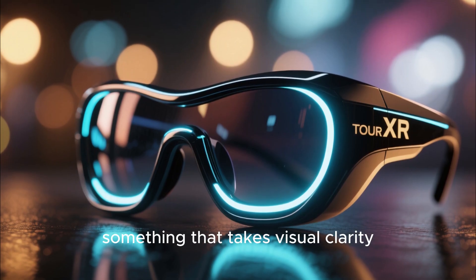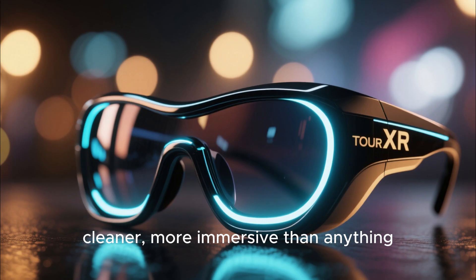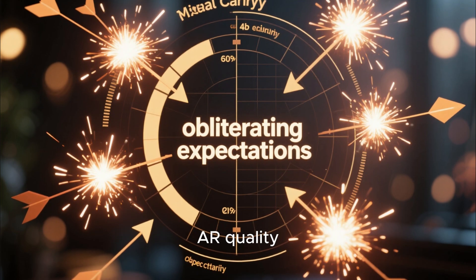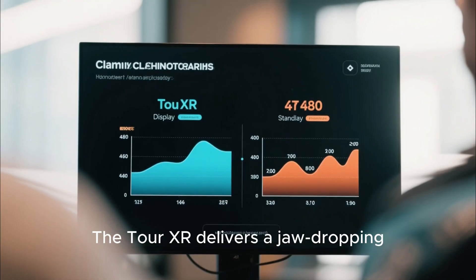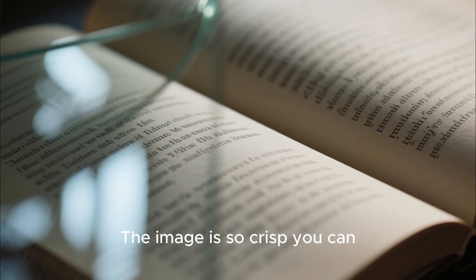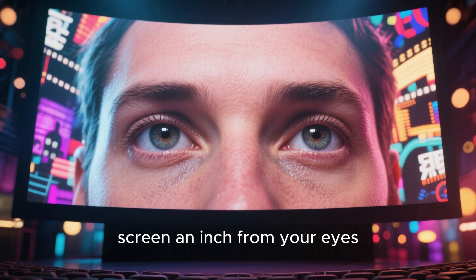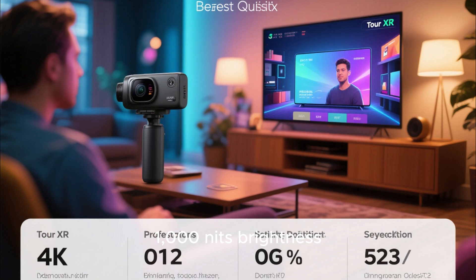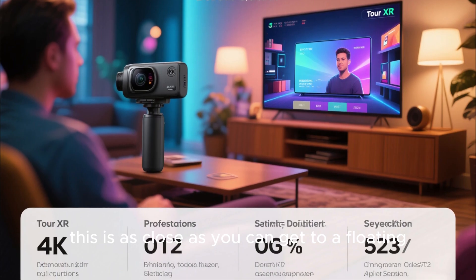But if you want something that takes visual clarity to an insane level — sharper, cleaner, more immersive than anything Meta could dream of — then let's talk about the Tour XR. This thing doesn't just redefine AR quality. It obliterates expectations. The Tour XR delivers a jaw-dropping 1200p ultra-sharp display that rivals 4K quality. The image is so crisp, you can literally read fine text or spot individual reflections in glass. It's like holding a cinema screen an inch from your eyes, but it feels real. With a 152-inch virtual display, 1000 nits brightness, and a buttery-smooth 120Hz refresh rate, this is as close as you can get to a floating 4K TV.